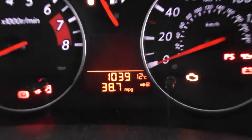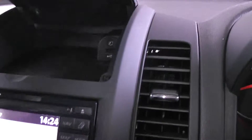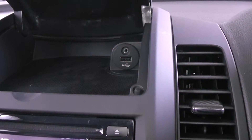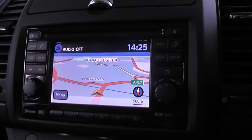The car has done 1,039 miles as it is an ex-demonstrator. It also comes with an auxiliary and USB port for any media you may wish to connect to the car — for example, phones or iPods for music. The car also has a CD player, which is Bluetooth and MP3 compatible.